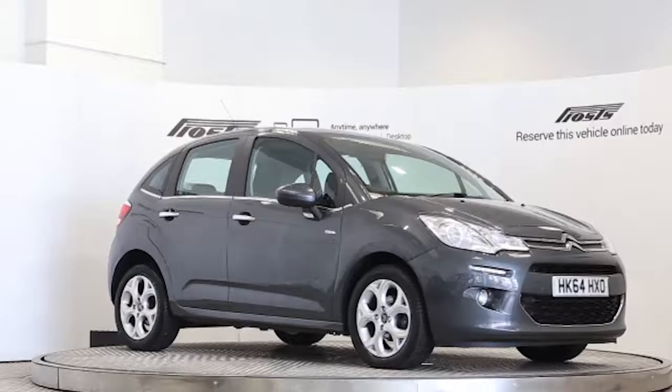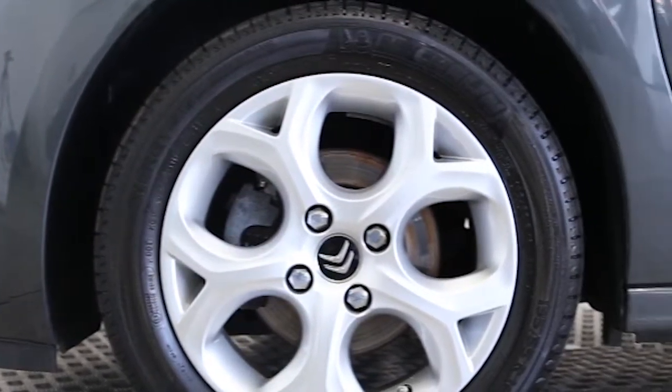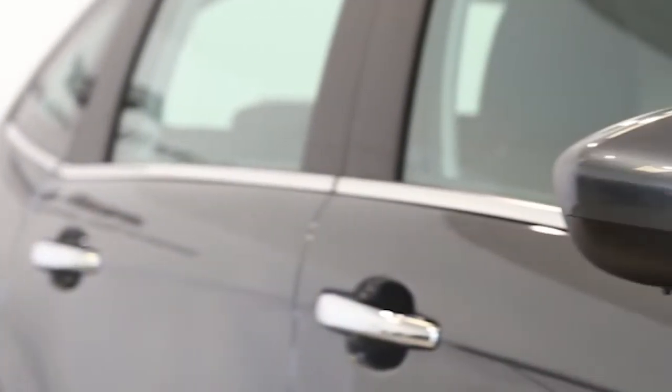Here we have a 2015 registered 5-door Citroën C3 100 Exclusive with a 1.6 litre manual transmission diesel engine. The car is finished in shark gray.